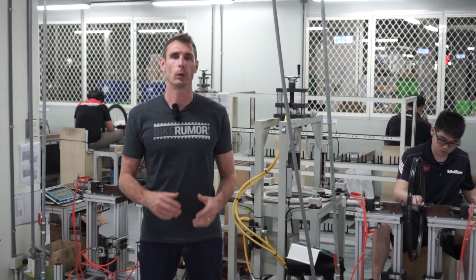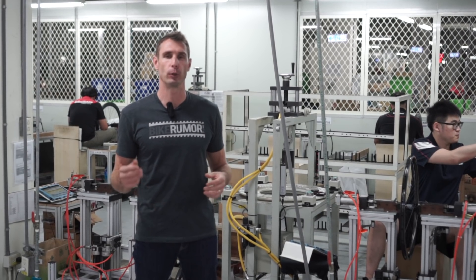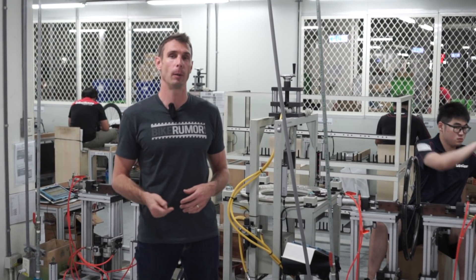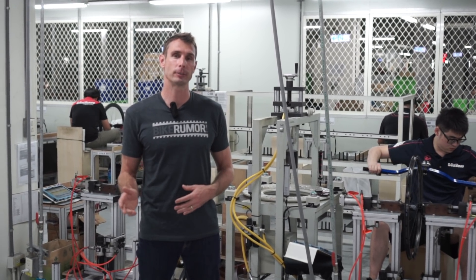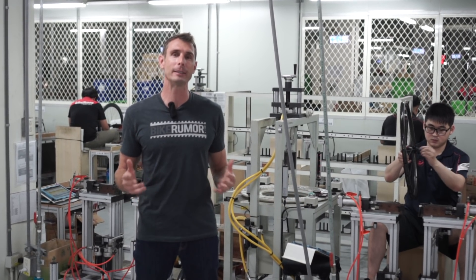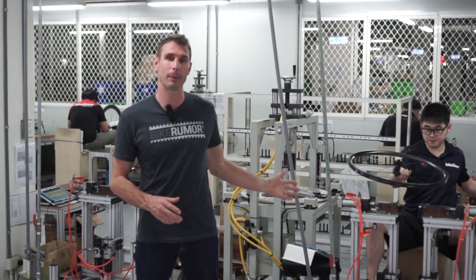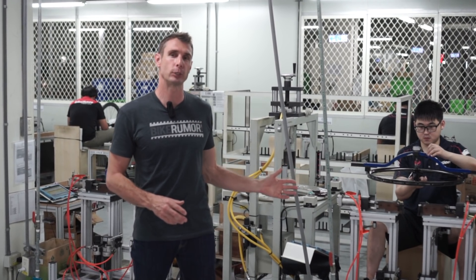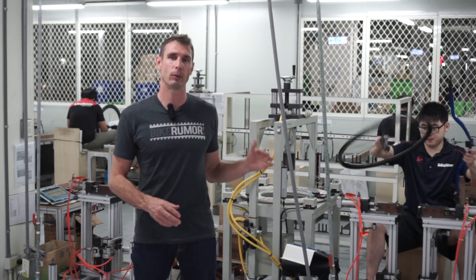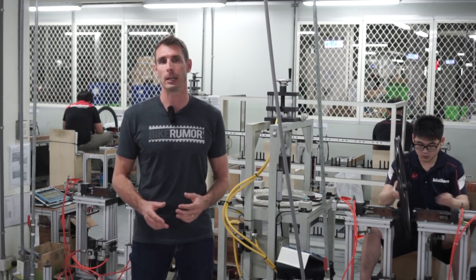I'm Tyler with Bike Room. We're here at the wheel building room in FSA's Taichung, Taiwan factory where they produce all kinds of things like cranks and hubs. The rims are produced off-site, but here's where they do all the wheel building. We were asking them what is the difference between a fully hand-built wheel, like what you see going on behind me, which is typically reserved for their high-end, high-level, and team-only wheels, versus something made mainly on a machine.